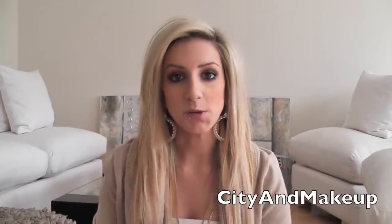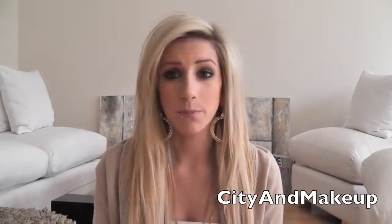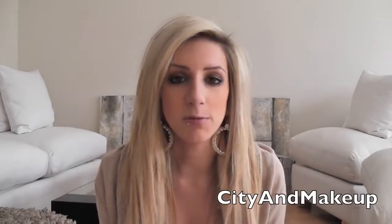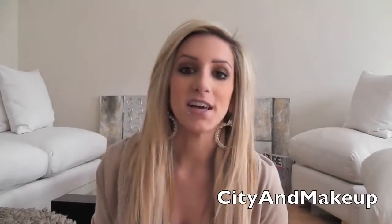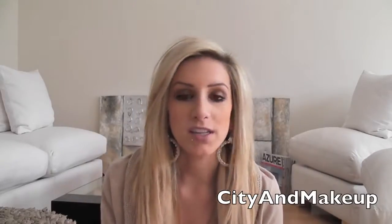Hey guys, so today I'm going to be doing a really highly requested video, which is a new 'what's in my bag' video. I have done one months ago, maybe even a year ago — I can't even remember the last time I did one. But I like to do these maybe two times a year because my bag changes. I'm a nosy person and I personally love to see what girls carry in their bags.